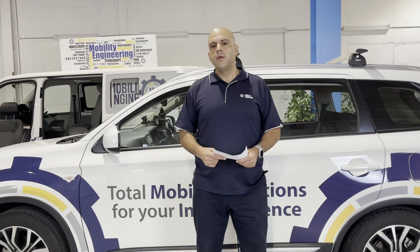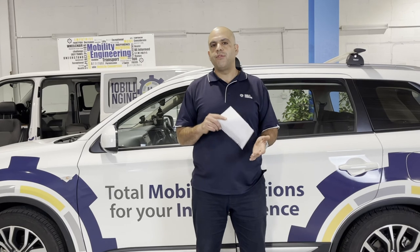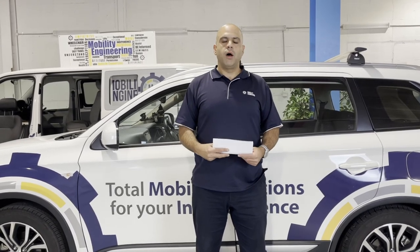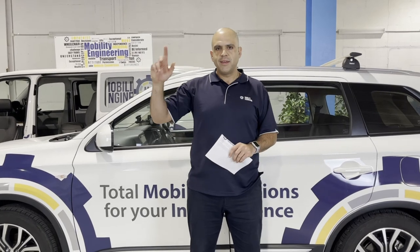So hopefully that answers the question: do modified Japanese vehicles need to have certifications done on their modifications? Yes, they do. Thank you very much for tuning in, keep those questions coming, hit that subscribe button, and we'll see you next time.